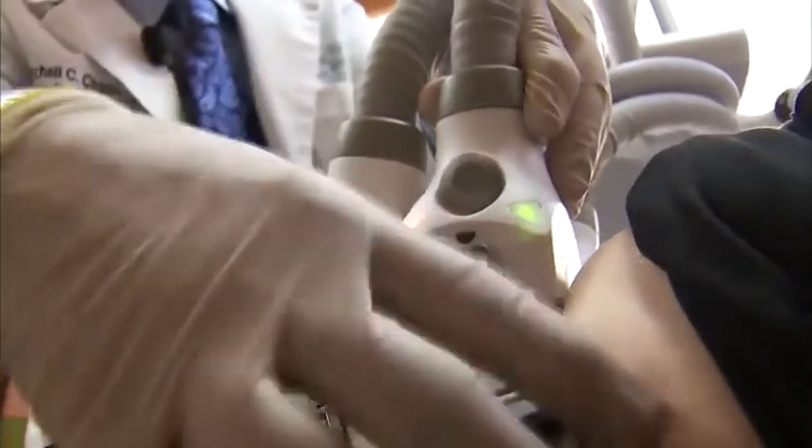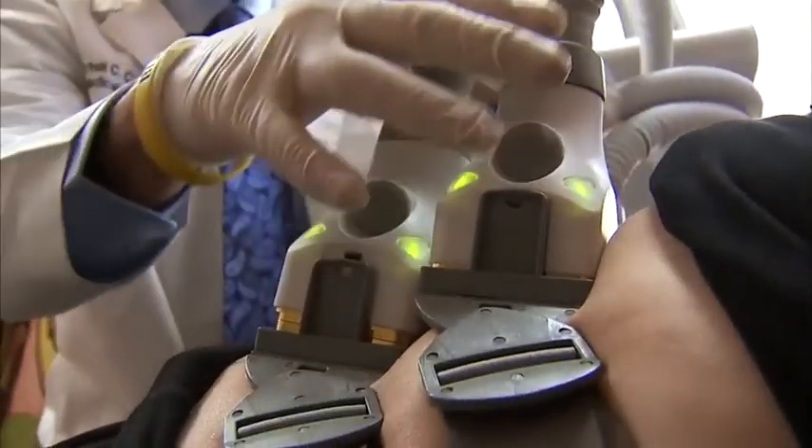And it isn't cheap. Each laser treatment costs between $1,000 and $1,500, and it's not covered by insurance. Results are not instant — it takes between 6 and 12 weeks to see the difference. But it's a change Lisa is willing to wait for. She says, 'I'm looking forward to the next 12 weeks and watching the belly fat melt away.' Clinical trials are also underway for other areas of the body that could be available in the future.